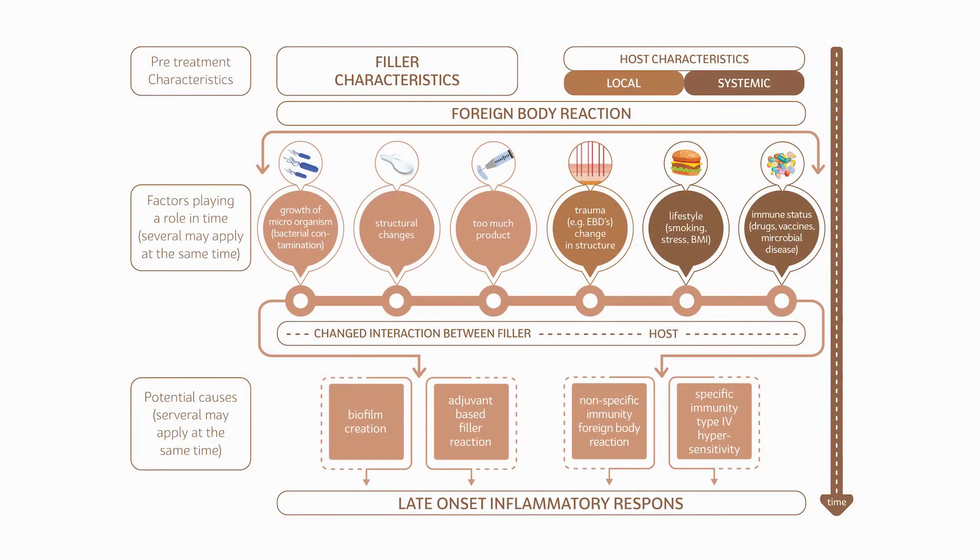we chose to investigate the role of type 4 hypersensitivity reactions in patients who have experienced a late inflammatory reaction to a filler in the past. We found no positive reactions in our cohort, suggesting hypersensitivity reactions don't play a major role. Another important point is that we cannot exclude that several causes work synergetically in the development of a late onset inflammatory response.